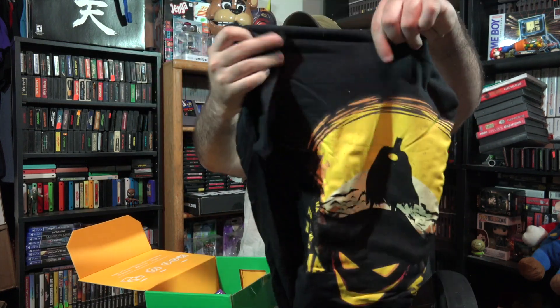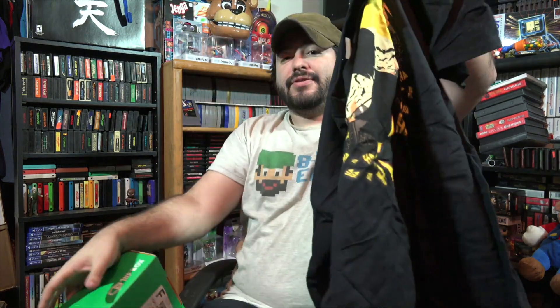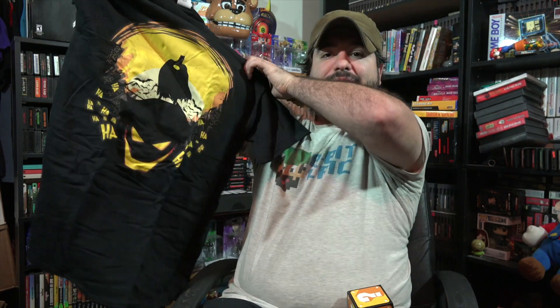And of course we got the t-shirt. Let's see what it is. Usually with these boxes it's cute little mashups. It's a Batman and Pokemon mashup t-shirt. That alone is the best item in the box.